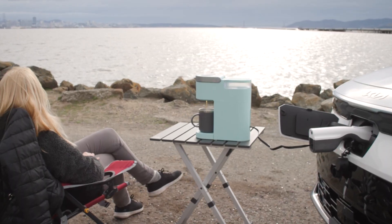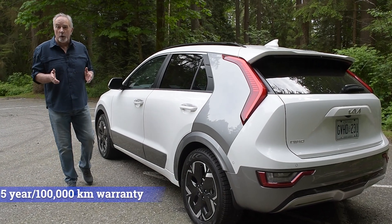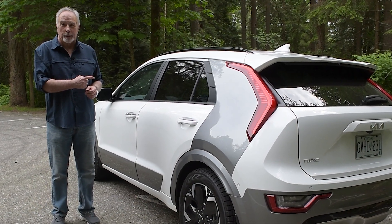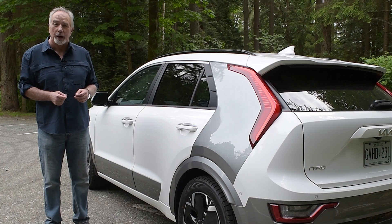The onboard coupling allows you to power external devices. Kia doesn't recommend towing with this rig, but the warranty is first rate. All in all, this is one of the best EVs you can buy dollar for dollar. Thanks for watching. I'm Jeremy Cato and this is CatoCarGuy.com.